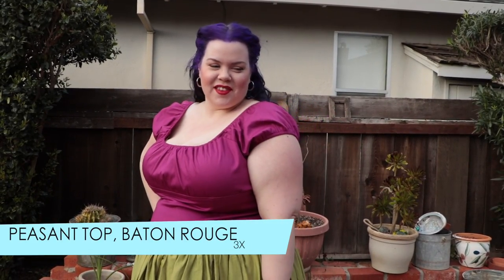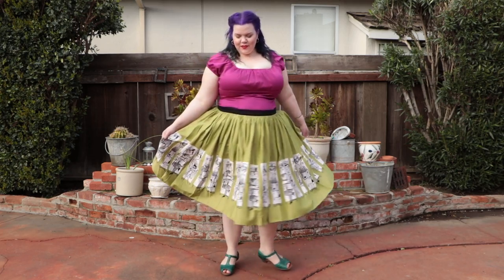The top I'm wearing with it is called the Peasant Top, which retails for $68. It's a 1950s style gathered peasant top with a very tailored waist — I like being able to show off my waist. This one is a 3X and I believe it's actually too small; my boobs really don't fit in it properly. It's something I think would be really versatile for a lot of different pin-up styles — you can wear it with pants, skirts, shorts, pencil skirts, circle skirts — and I think it'll be very versatile once I get one in the proper size. This is from the Pin-Up Couture line in the shade called Baton Rouge.